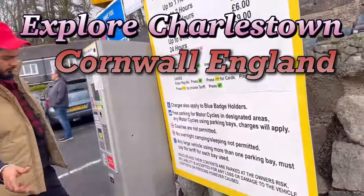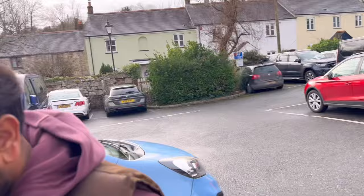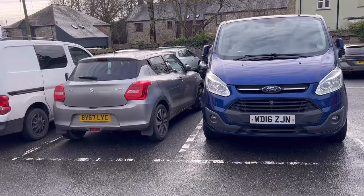Hey guys, so we are standing here at a car park in Charlestown. Apparently there was some function here which we kind of missed. But anyway, parking issues!